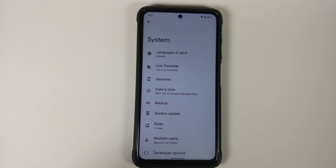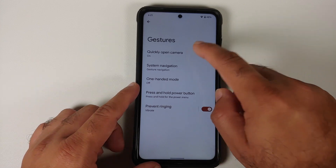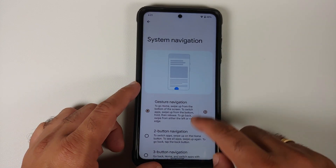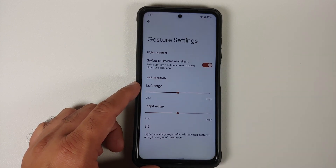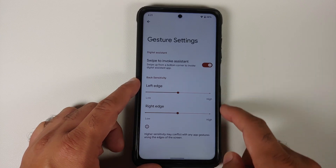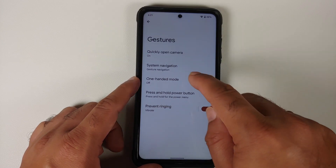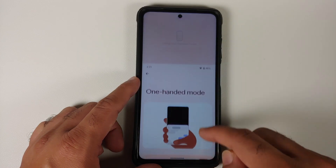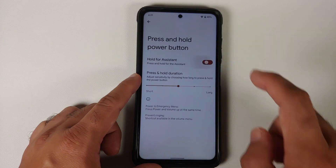Under System, you have Live Translate and can download languages, but unfortunately Live Translate is not working with Live Caption, which means it is not working in YouTube. Under Gestures, you can quickly open the camera by pressing the power button twice. In System Navigation you have three options — two-button, three-button, and full-screen gestures — and you can swipe to invoke the assistant and configure left and right edge sensitivity independently.